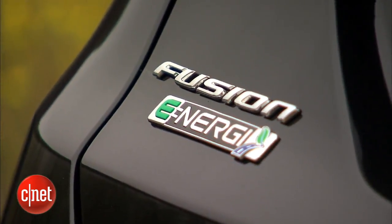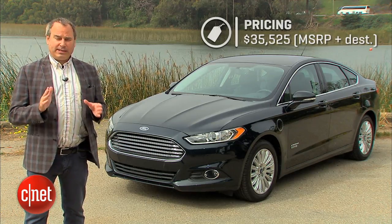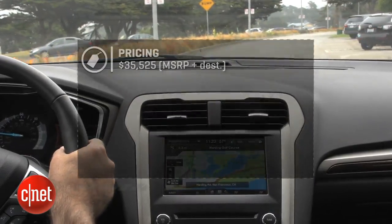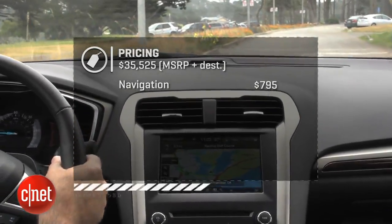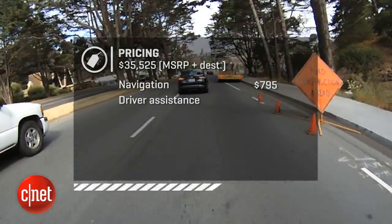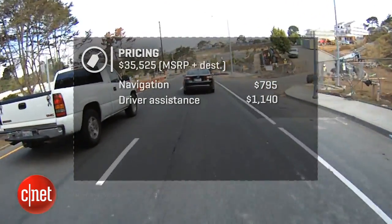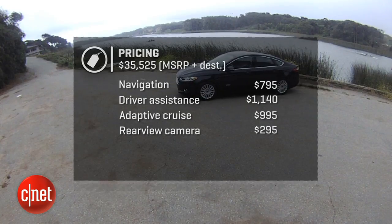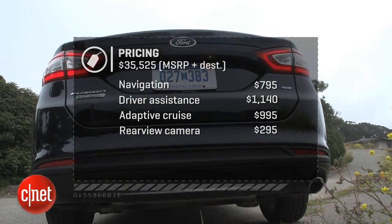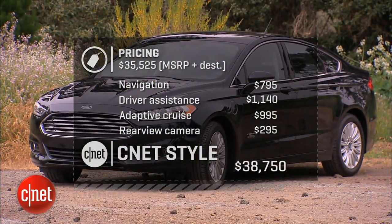Pricing out the 2014 Fusion Energy in SE trim: base price is $35,525 with destination. To do it up CNET style, add navigation for $795, a driver assistance package — including blind spot and lane departure — for $1,140, adaptive cruise for $995, and a rearview camera for $295. That puts the total at $38,750.